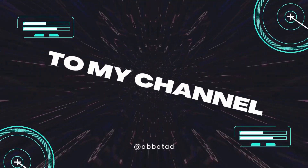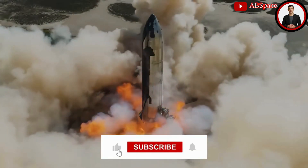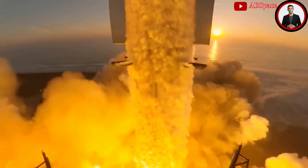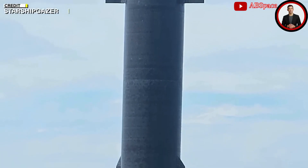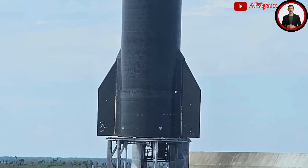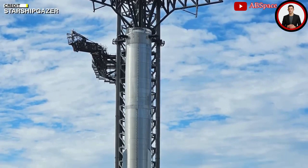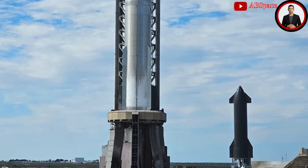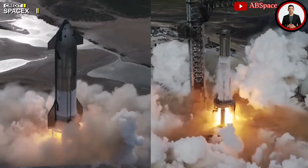SpaceX has rapidly progressed through testing Ship 28 and Booster 10 in preparation for the third integrated flight test, IFT-3. Ship 28 underwent engine firing tests, cryogenic tests, and a spin prime test, demonstrating the company's commitment to a swift turnaround. Booster 10 also underwent tests including a partial fill of propellant tanks ahead of a potential static fire. Both prototypes underwent successful static fires, signaling their readiness for the upcoming launch.